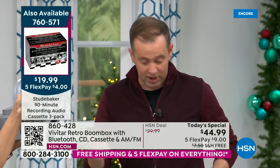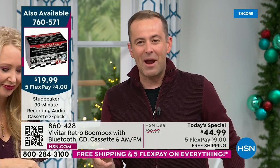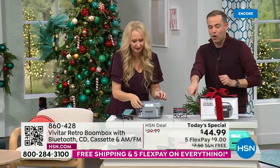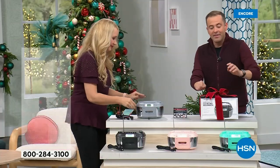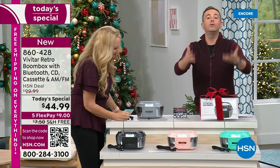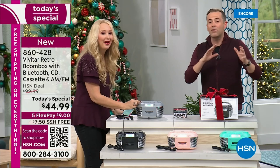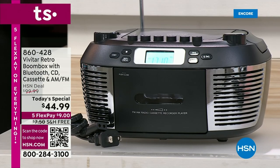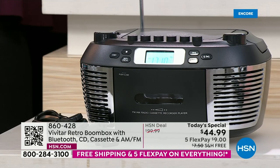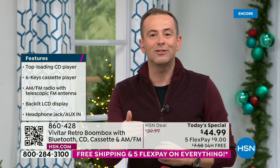Here are the cassettes — $19.99 for a three pack. The silver gray is really limited; we'll be putting out a final call. The rose gold is on fire, there's the beautiful teal, and the classic black. It's the gift of music for anybody in the family. $44.99, free shipping and handling, flex pay, and an extended return policy through end of January.